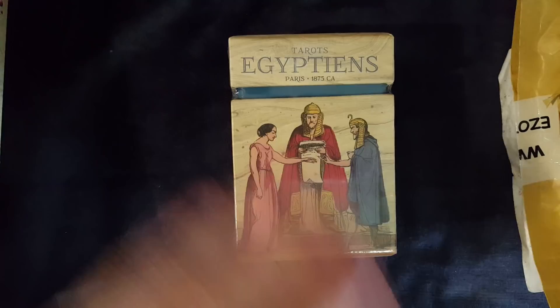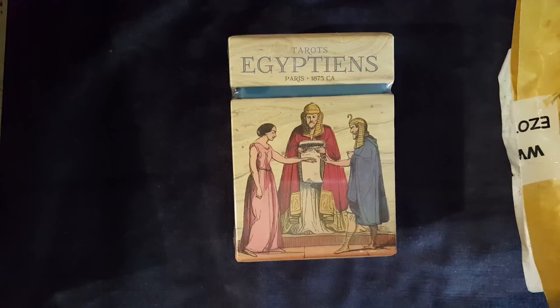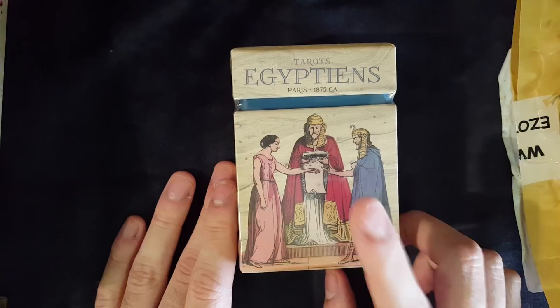I'm not sure if Etteilla himself made this deck or worked on it, but it is based on his system. It has two names: here it's called Tarot of the Egyptians, as you can see in the title of the video, but it's also called Tarot of the Princesses. I first saw this deck in Robert M. Place's book.